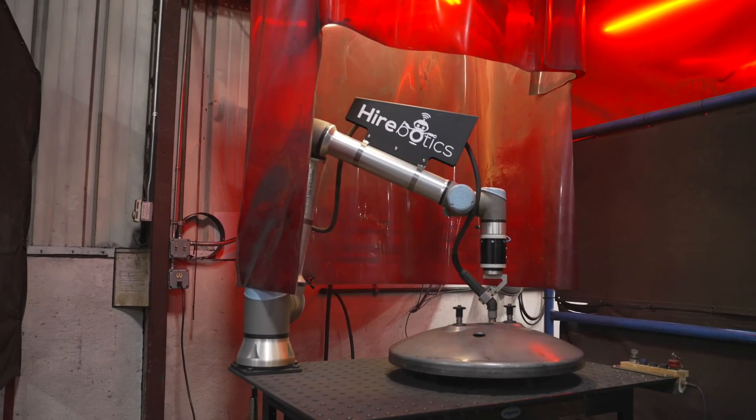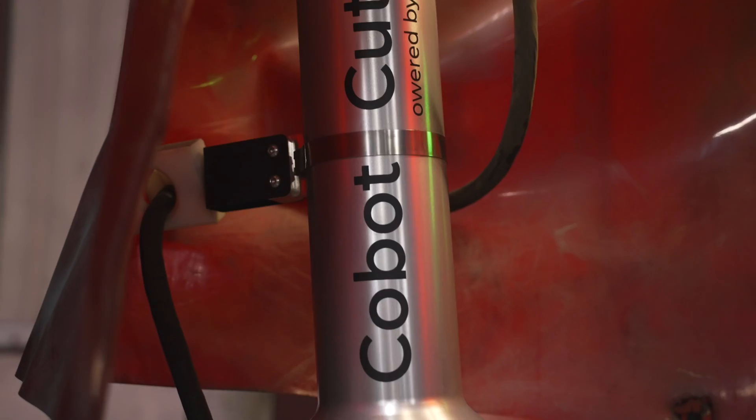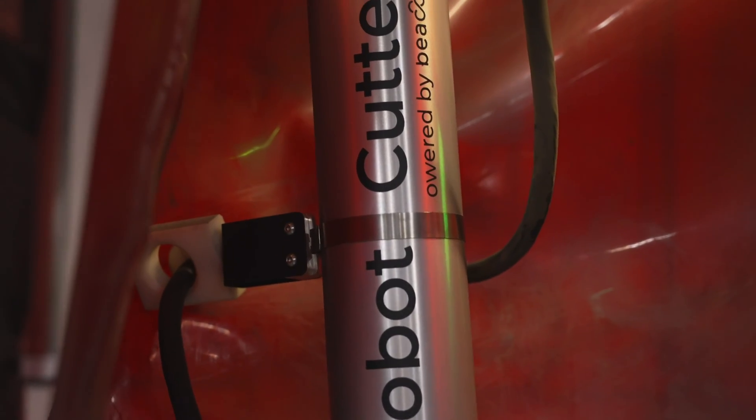With the cobot cutter we're seeing perfectly sized holes, perfect location, every time — repeatable locations. If I had known about this product sooner, we would have moved forward a lot sooner.